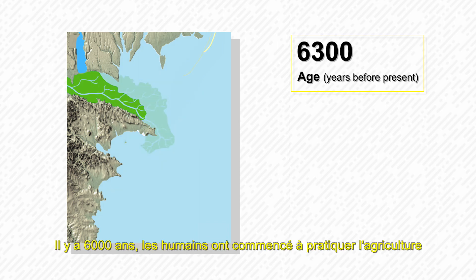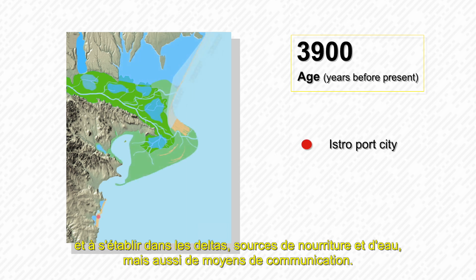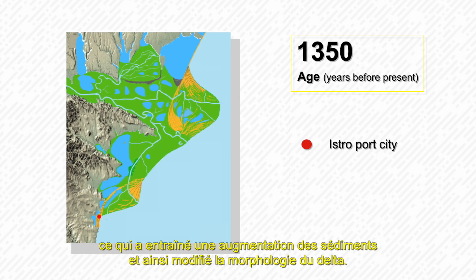6,000 years ago, humans started to practice agriculture and also started to settle into the deltas, because this area represents sources of water and food and also ways of communication. By destroying the forest for cultivating land, people laid bare the soil, which led to an increased quantity of sediment, thus changing the morphology of the delta.